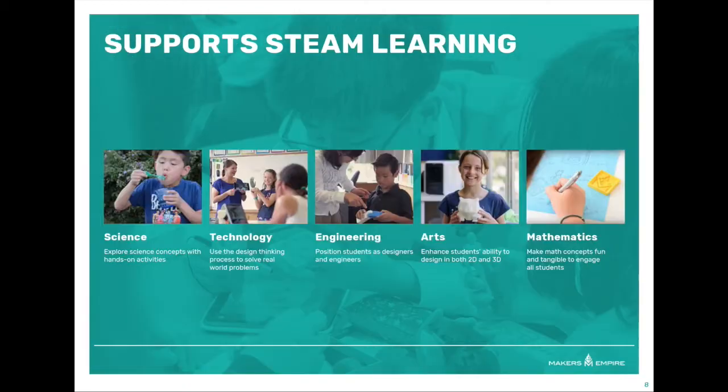Another way 3D design and printing can enhance student learning outcomes is by supporting the STEAM approach. The hands-on nature of 3D printing makes STEAM learning engaging for all students. At Makers Empire, we have created more than 100 3D design and printing lesson plans, many of which support the integrated STEAM approach.